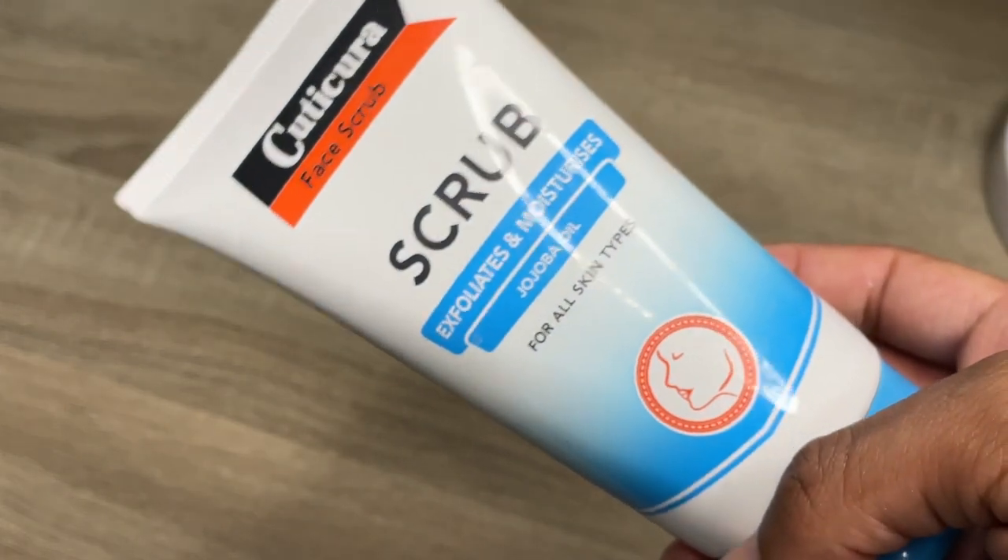And once we're done, we're going to go ahead and rinse. Now once I'm done rinsing, I'm going to go ahead and scrub my face — slash exfoliate. This is one of the best exfoliators I've ever used. This is the Cuticura Scrub.